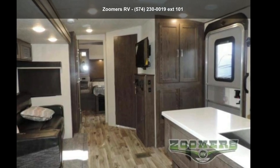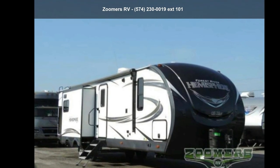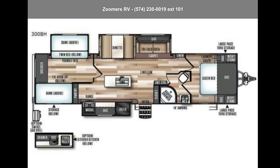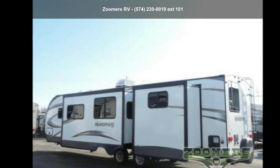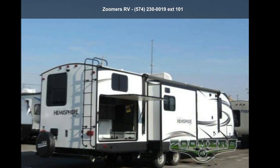Start planning your next trip in this Forest River 2018 Salem Hemisphere GLX 300BH. Whether you are planning on vacationing, adventuring or just relaxing, this travel trailer does it all. This unit is perfect for those looking to maximize fuel efficiency but maintain all of the conveniences of a well-appointed, feature-packed RV.